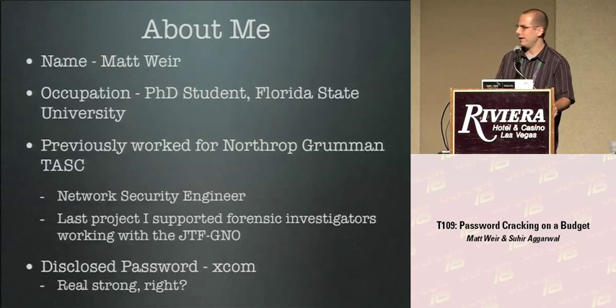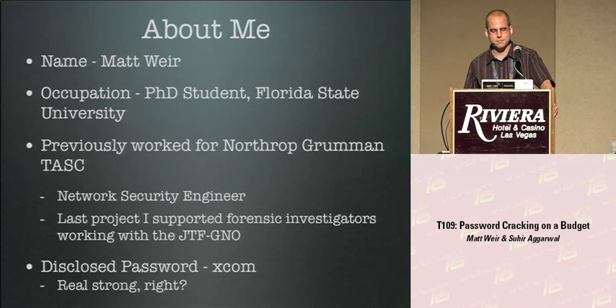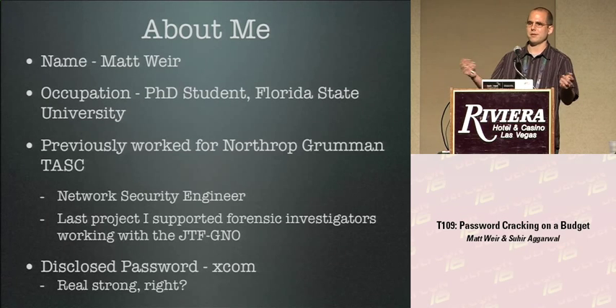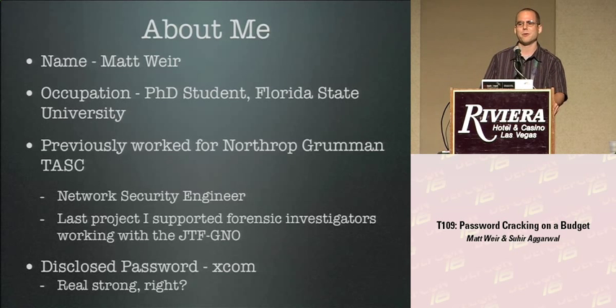Real quick about me: my name's Matt Weir. I'm currently a PhD student at Florida State University. Before I decided to go back to college and take a significant pay cut, I was a network security engineer for Northrop Grumman TASC. I helped support the JTF Global Network Operations with some of their forensic investigation. Also, I discovered during the course of this research that my password had been stolen in the past.